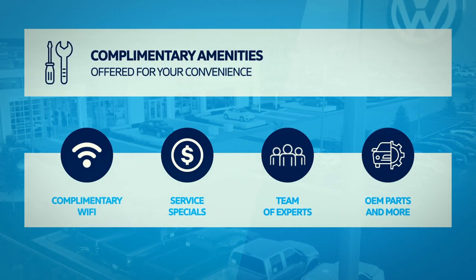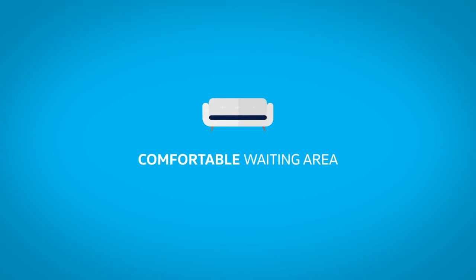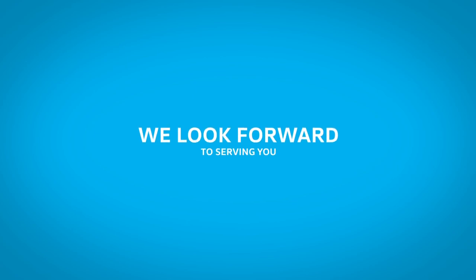including Wi-Fi, service specials, and more. Relax in our comfortable waiting area and enjoy complimentary coffee and refreshments. We look forward to serving you.